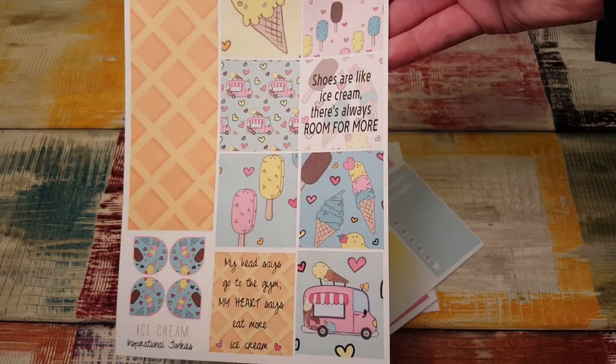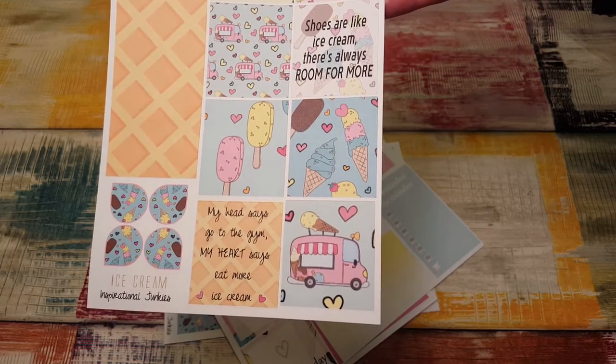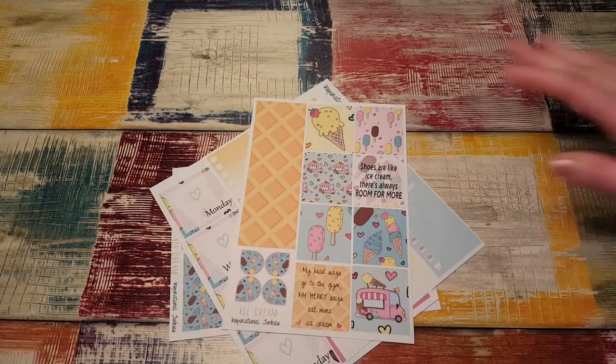Shoes are like ice cream — there's always room for more. My head says go to the gym, my heart says eat more ice cream. So cute. Love those.